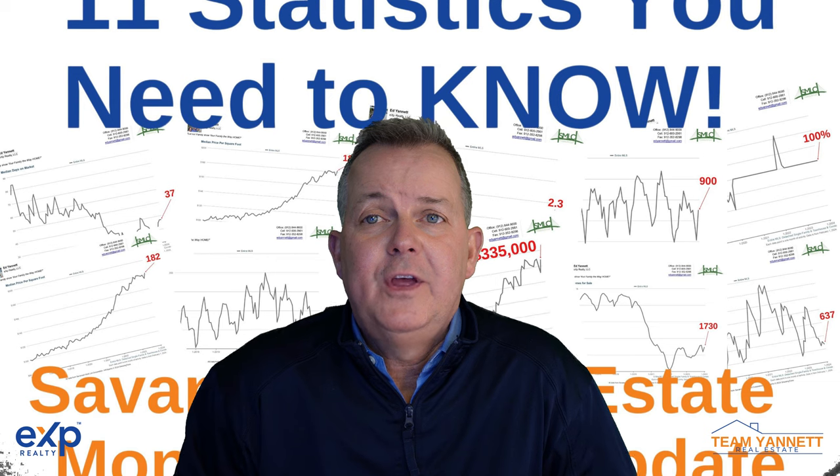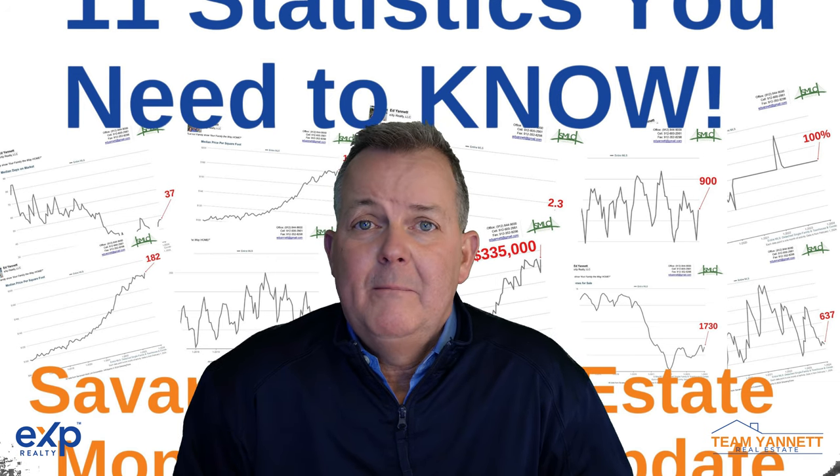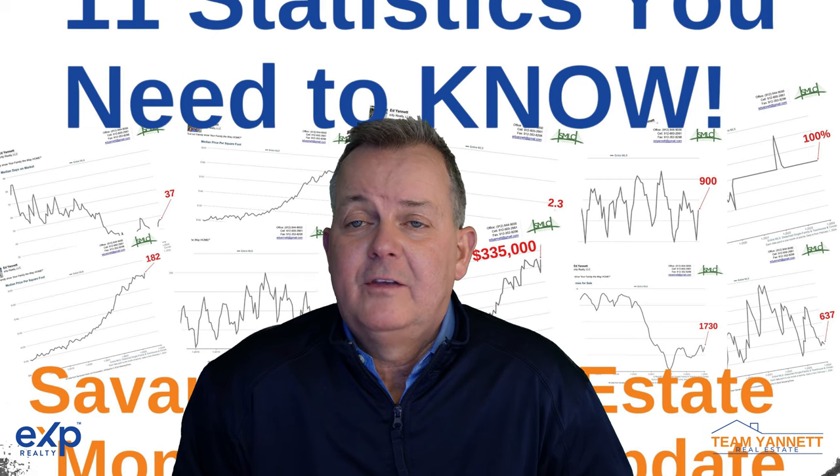Please share this video with anyone you think might benefit from seeing it. And if you'd like a copy of this report, message me and I'll send it right over. And as always, thanks for watching.